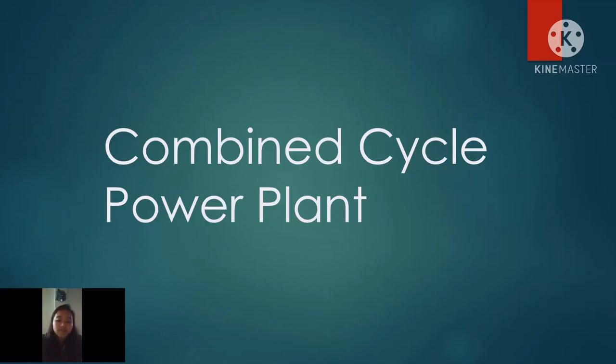Good day everyone! We are going to report our topic on Combined Cycle Power Plant.